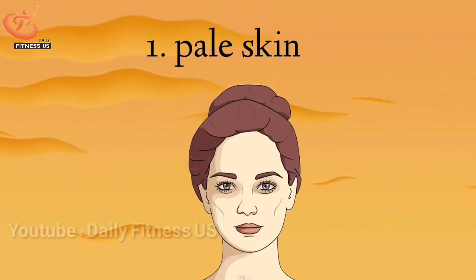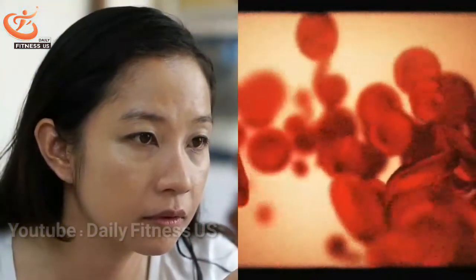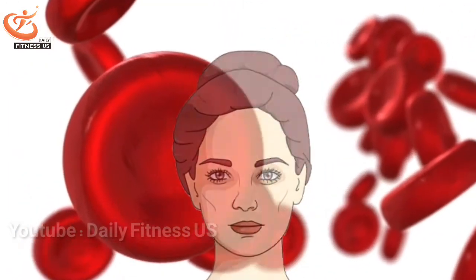The first sign is pale skin. The most common symptom of anemia is pale skin, in which the color of the skin is abnormally light compared to normal. The paleness is usually due to a decrease in blood flow, caused by a decreasing amount of red blood cells.